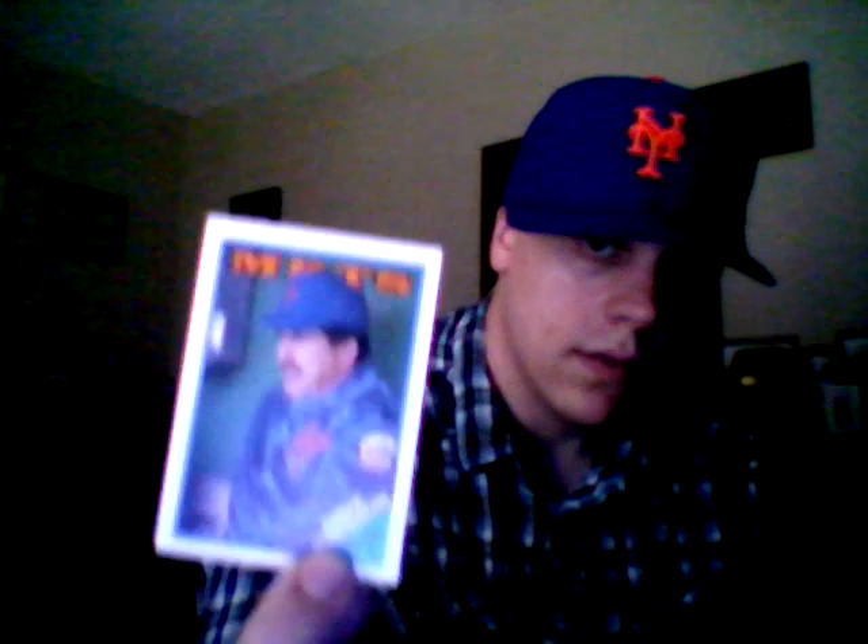Nice Davey Johnson — Mets PC manager card, that's cool. And it's nice just seeing the different variations of the cards. Hall of Famer — Roberto Alomar. This is '92 Fleer Ultra.